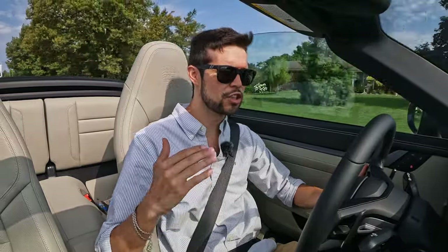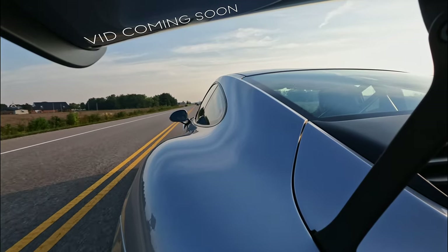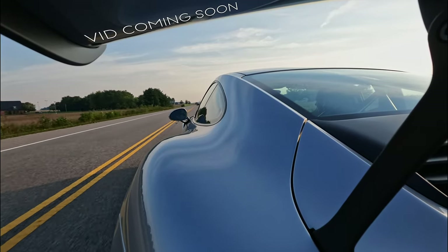The size and internals of this engine is really what sets the different levels of the 911 apart. So here you have just the Carrera, then above that you have the S, then the Turbo, then the GT. The zero to 60 in the cabrio is 4.2 seconds, and then your top speed is 180 miles per hour.